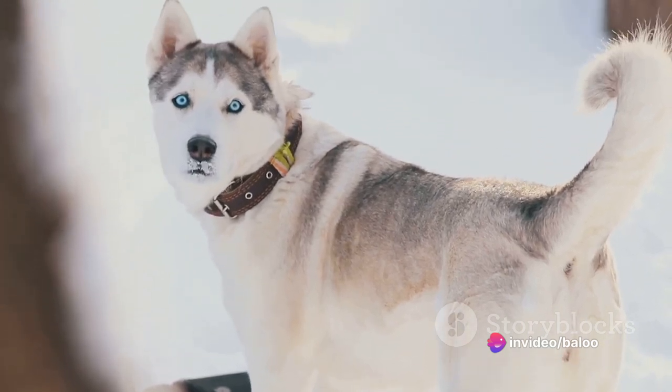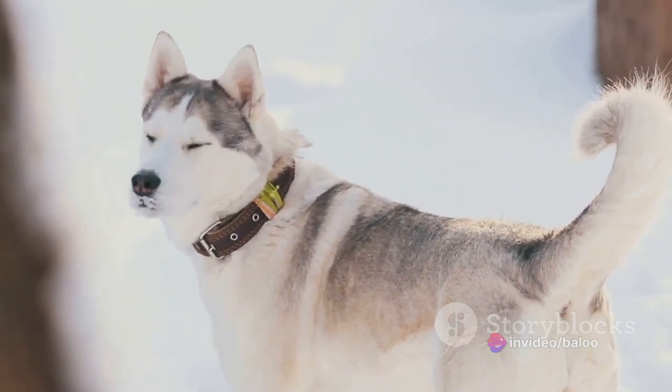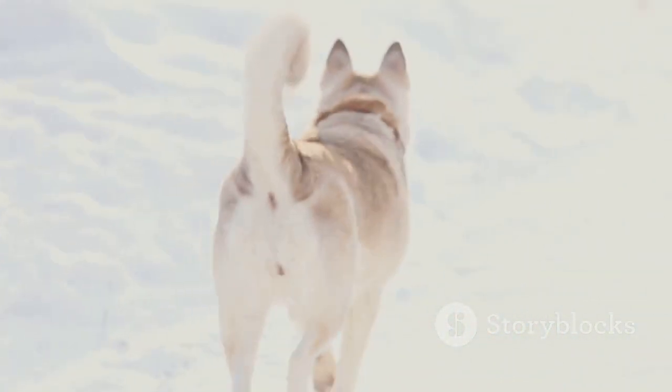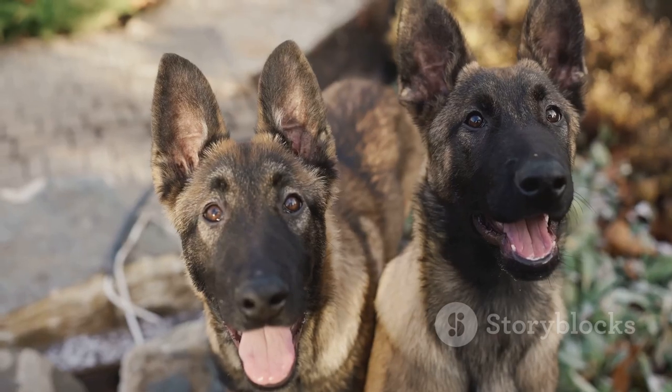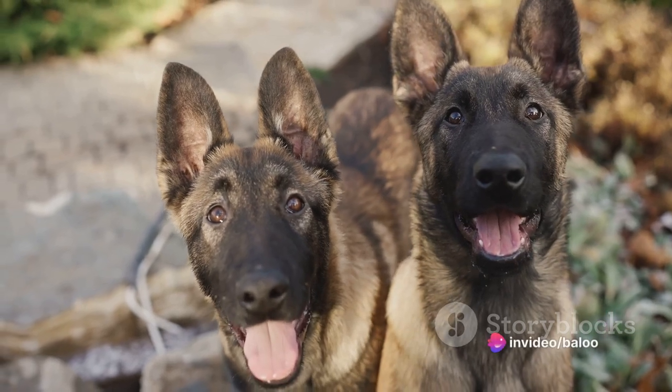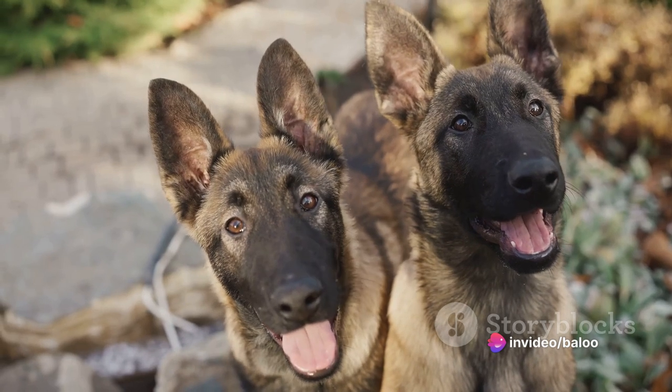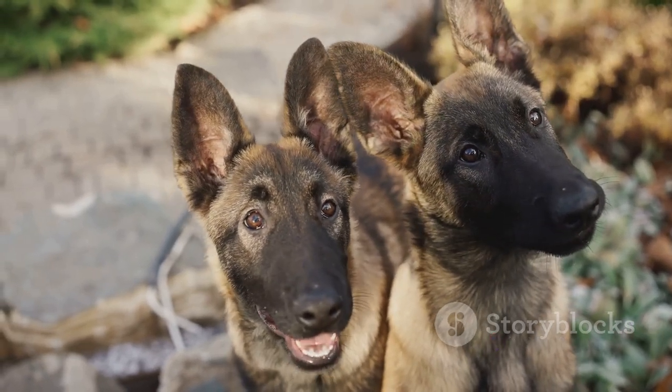Every Gerberian Shepsky is unique, but they all share a common thread of loyalty, intelligence, and energy. These traits, combined with their playful, affectionate nature, make them truly endearing companions. Their temperament is just one of the many reasons why this breed is increasingly becoming a favorite among dog lovers worldwide.